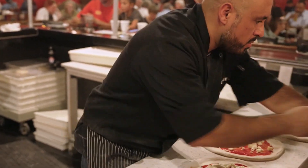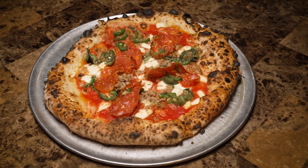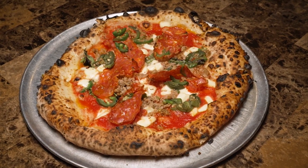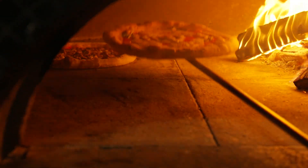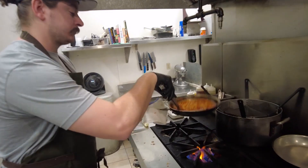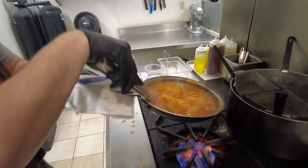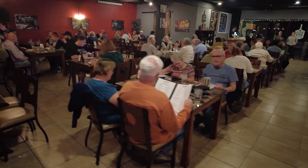Bella Gusto Urban Pizzeria is a restaurant here in Chandler that specializes in Neapolitan pizza and homemade Italian food. I'm Brittany Johnson, and I'm the manager of Bella Gusto Urban Pizzeria. I always recommend people on their first time try both a pizza and a pasta so they can enjoy both sides of our kitchen. The biggest compliment we've had is guests who have lived in or traveled to Italy who say it's just like what they tasted back in Europe.